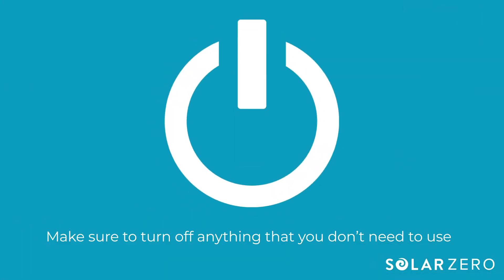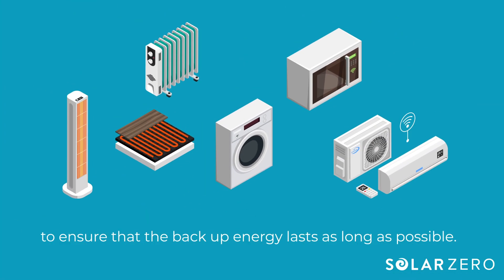Make sure to turn off anything that you don't need to use to ensure that the backup energy lasts as long as possible.